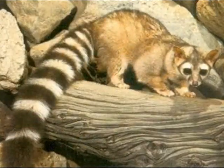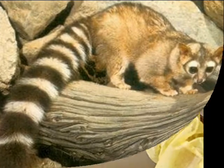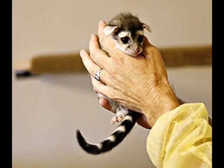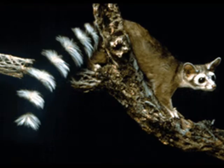Arizona's state mammal is the ring tail. They get to be about two and a half feet long. They are very cute and shy creatures. They're also nocturnal, so they are not seen that often because they sleep during the day.